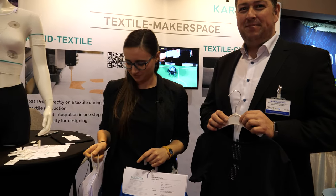We're at the IDTechX show. My name is Sofia, and I'm from Karl Mayer. We're a textile machine producer from Germany.